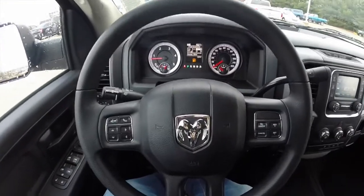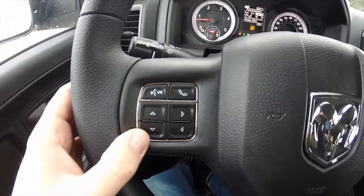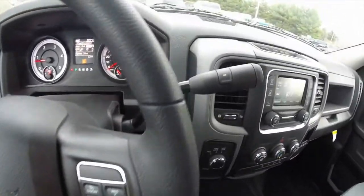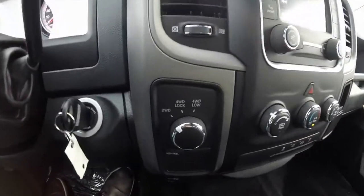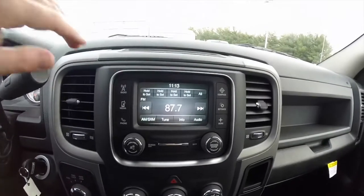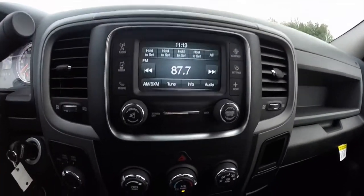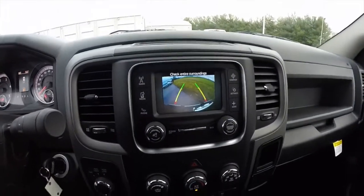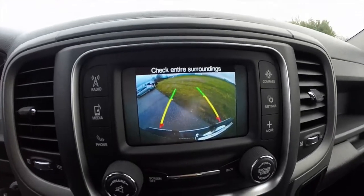We're going to pan through the interior to show a little bit more detail. There are steering wheel mounted controls for your trip computer and your Uconnect Bluetooth, as well as cruise control. Transmission with manual shiftability, and this has the shift-on-the-fly transfer case. The Uconnect 5.0 touch screen display with Sirius satellite radio, and it also has a reverse camera in conjunction with the ParkSense with guidance lines.